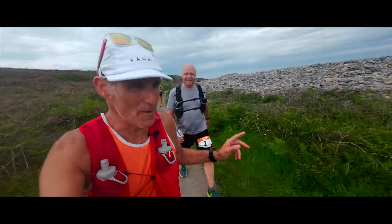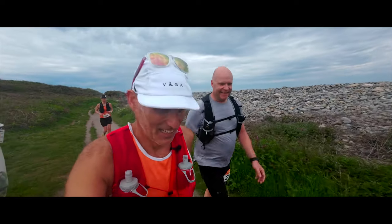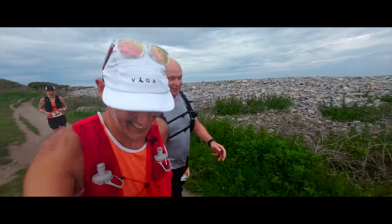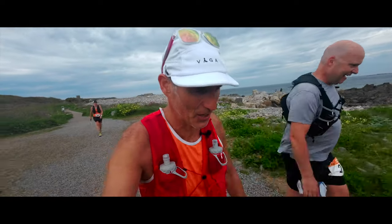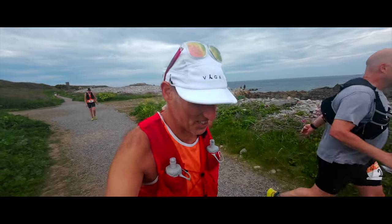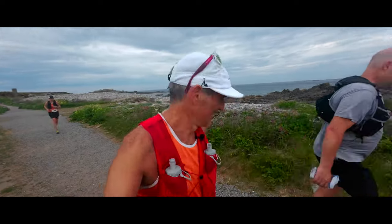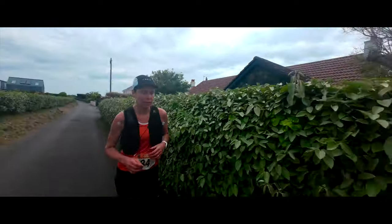I met Jim — another one of the people who blames me for him entering this race. We've got 9k to go and we're all suffering a little bit. My back's aching quite a lot today, but we'll get this done.